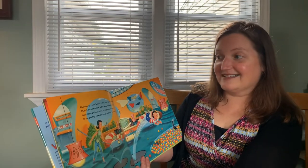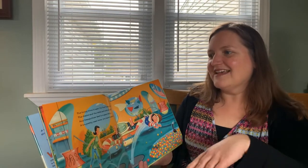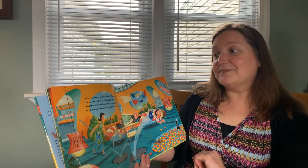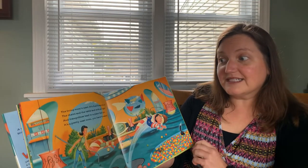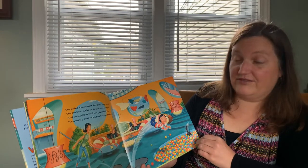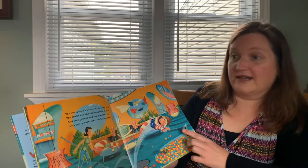The living room's next. Come on in. The chairs and the table and the sofa all spin. And trampolines lead to a giant ball pit. It's a pretty neat room, you have to admit. I would love that for a living room personally. I think Jack's got a great idea.